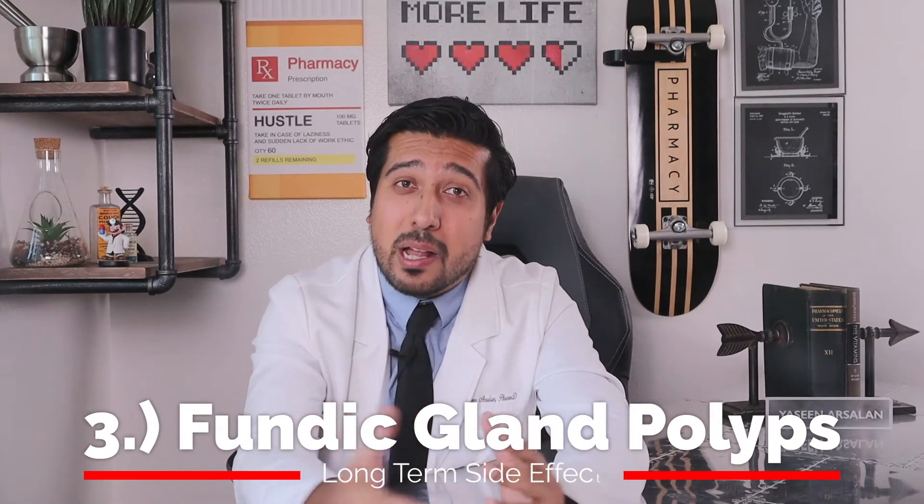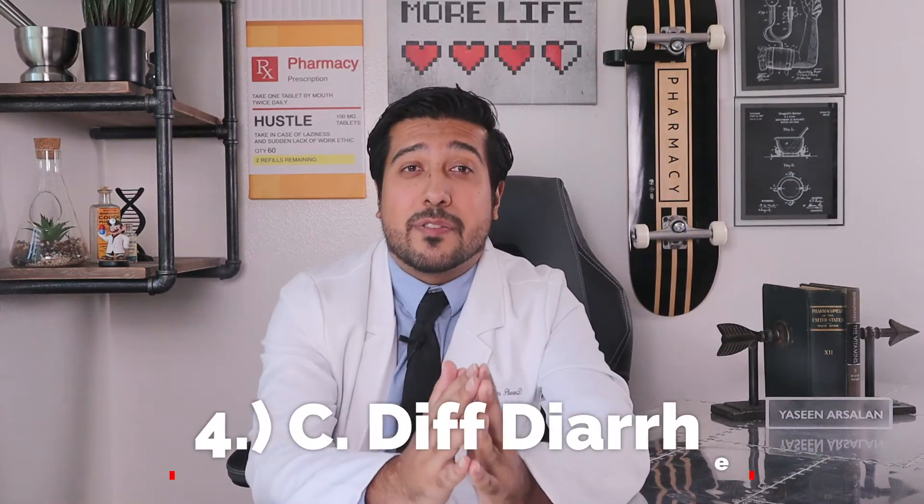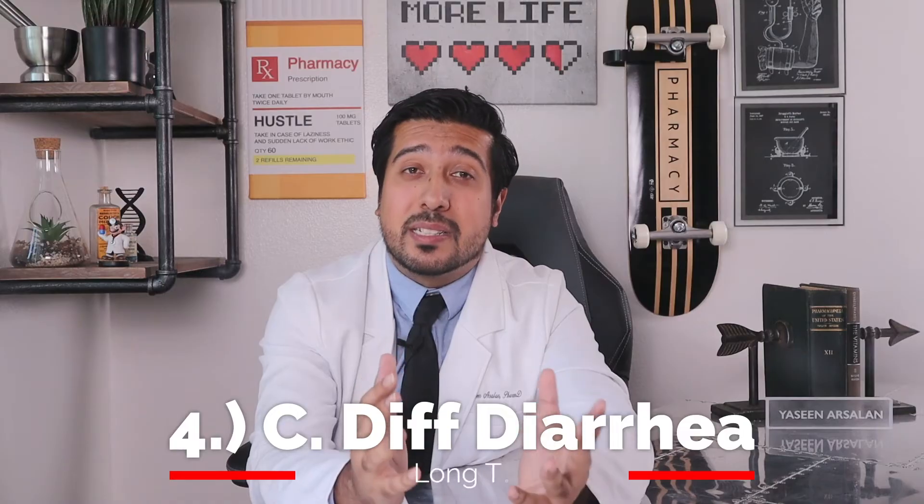Number three: an increased risk of stomach growths called fundic gland polyps, which may happen with prolonged use of more than one year — something your doctor may want to monitor. Number four: an increased risk of Clostridioides difficile-associated diarrhea, which is more common in hospitalized patients taking Omeprazole. Studies have shown that people treated with Omeprazole have different types of gut bacteria compared to untreated patients, due to different acidity levels in the stomach.